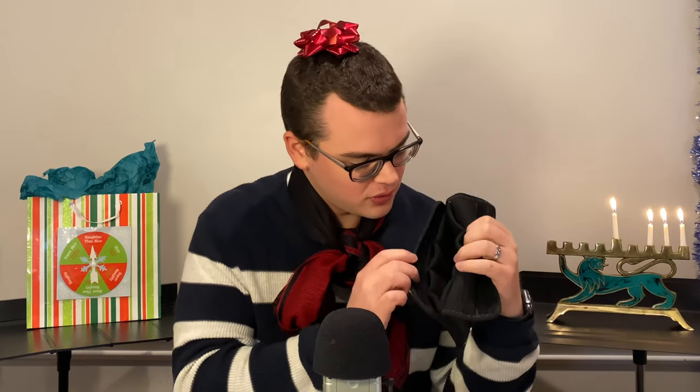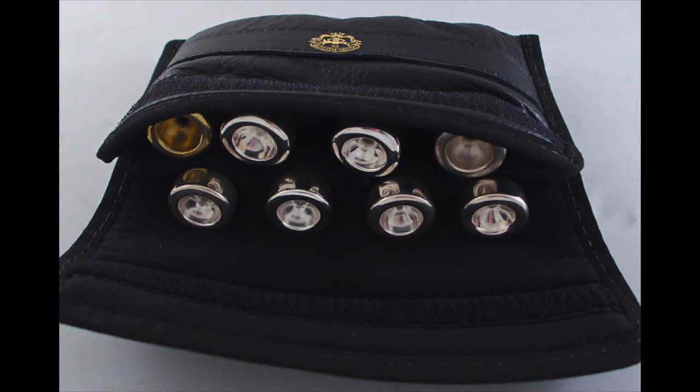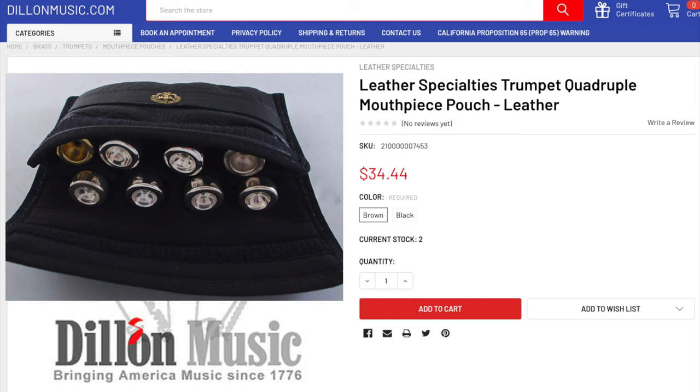Trumpet gift idea number nine is the Leather Specialties Quad Mouthpiece Pouch. Not only does it hold four mouthpieces, it also has four extra little slots for backboards, rims, or other trumpet equipment — you could even fit eight trumpet mouthpieces in it pretty easily. This product was made by Leather Specialties founder and former Atlanta Symphony trumpet player Larry Black. To me this is the ultimate mouthpiece pouch — it's the one I bring whenever I go out of town or on trips requiring a lot of equipment. In places I could find it for sale, it was about $35.